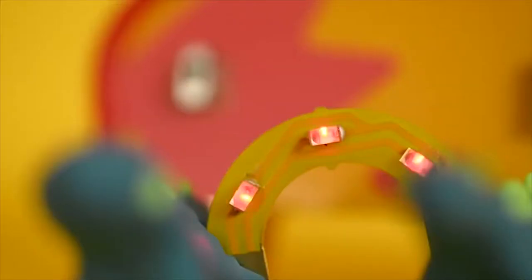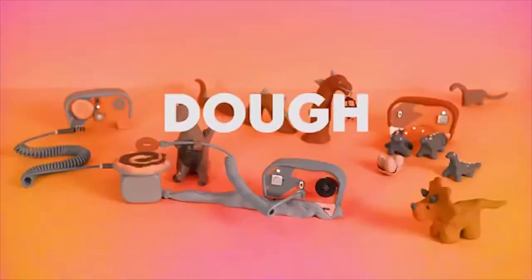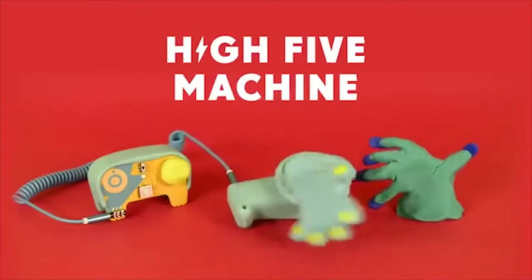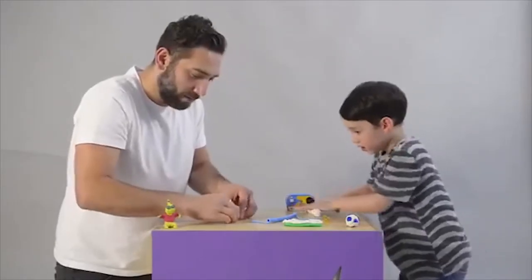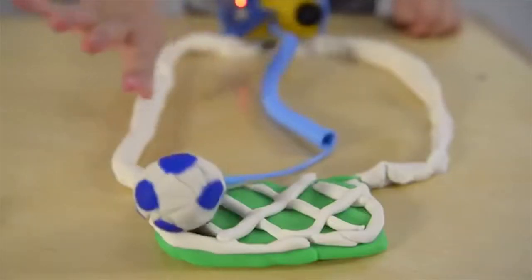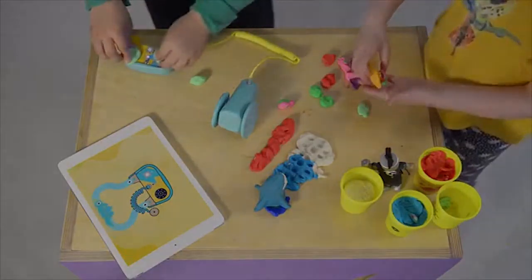What happens when kids combine light, sound, and movement? They can unleash the Dough Dino Ball Disco — or whatever magical, awesome creation comes from their imagination. Watching 4-6 year olds unleash problem-solving skills and make sense of electricity through play is truly an inspiring experience.